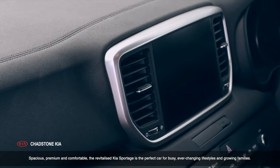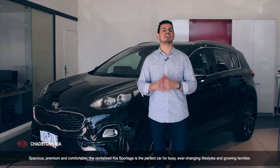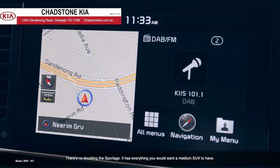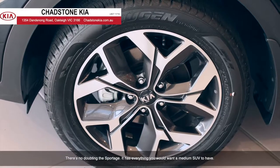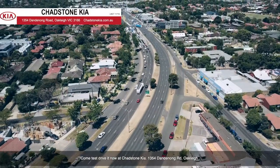Spacious, premium, and comfortable, the revitalized Kia Sportage is the perfect car for busy, ever-changing lifestyles and growing families. There's no doubting the Sportage — it has everything you would want a medium-sized SUV to have. Come test drive it now at Chadston Kia, 1354 Dandenong Road, Oakley.